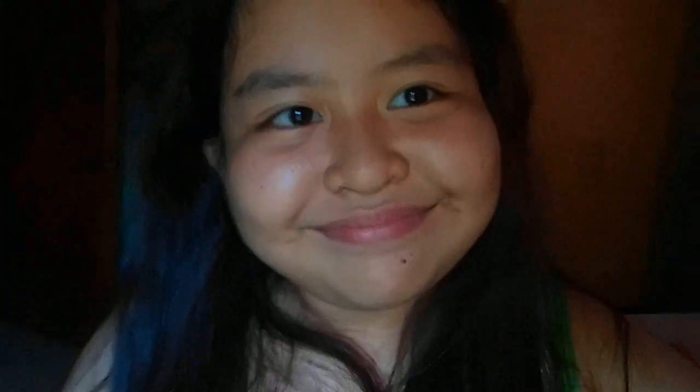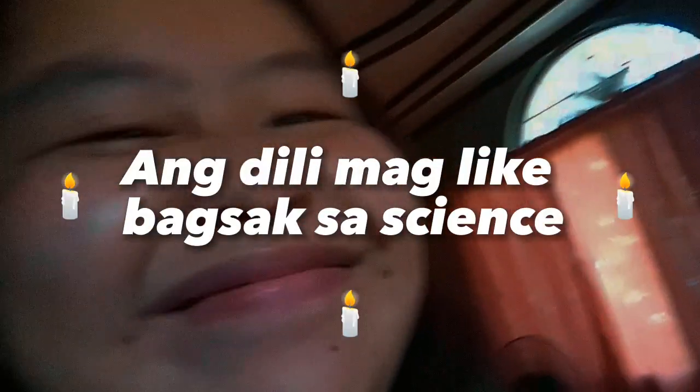I hope you learned something — and if you did, please like my video because I'm failing science. Thank you!